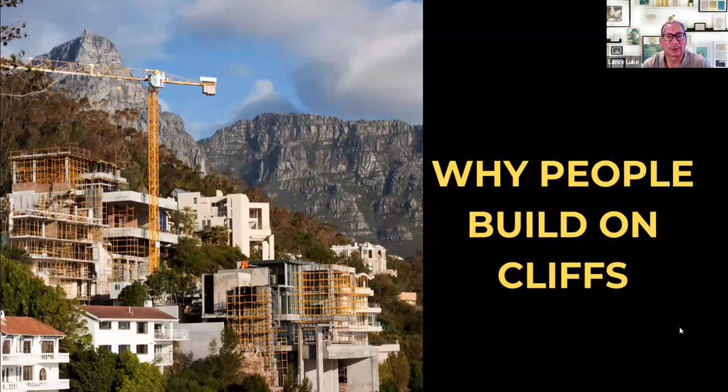So why do people actually build on cliffs? One answer is there's no room to build on flat land — it's already taken, or you're in an area that's all mountain with hardly any flat area. For instance, Madeira, an island owned by Portugal, has very little flat land — mostly hills and mountains — so you have to build on the hill.